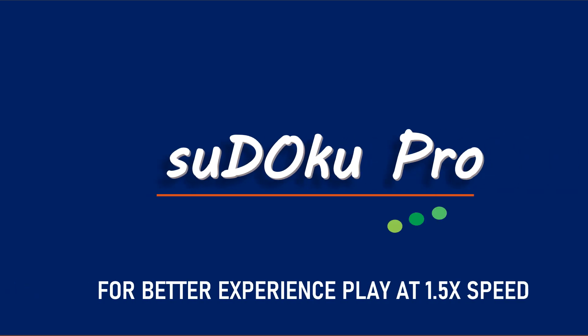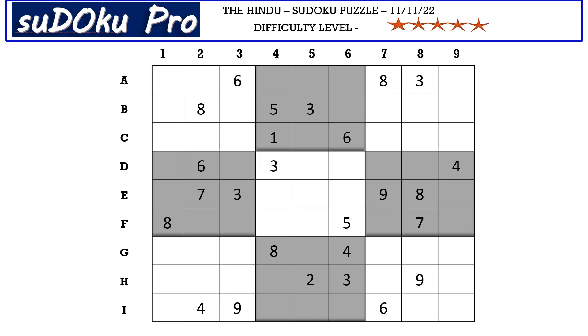Hello and welcome to Sudoku Pro. This is Uma Maheshwari solving the five-star Sudoku puzzle from today's newspaper dated 11th November 2022. Let's get started.